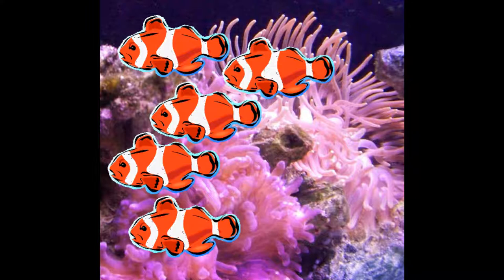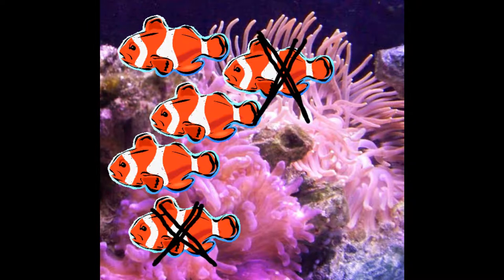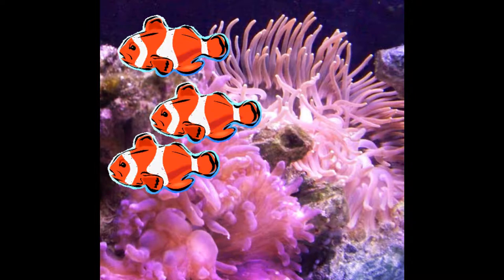On school days, the daughter fish and the son fish went to school. How many fish were in the anemone when they were at school? Five fish minus two fish equals three fish. There were three fish in the anemone.